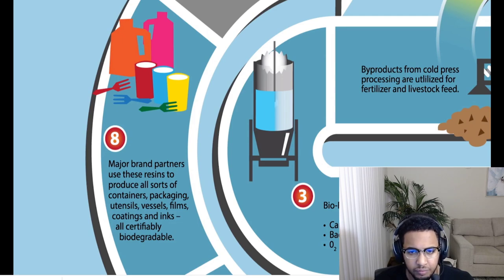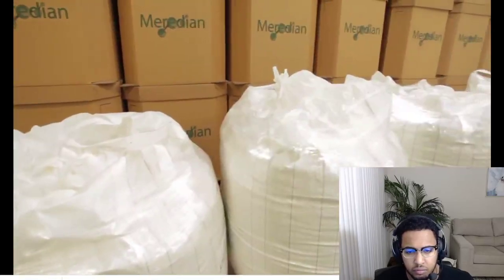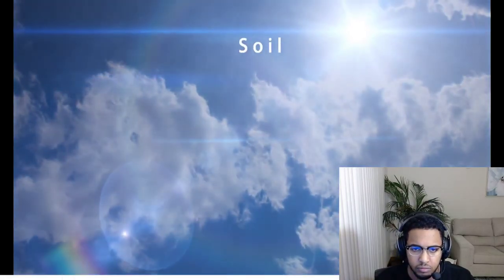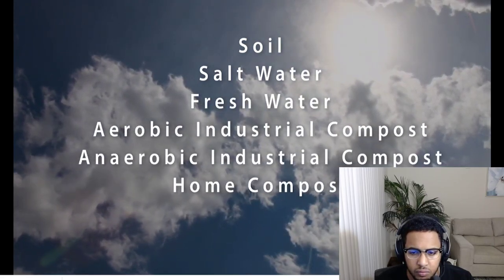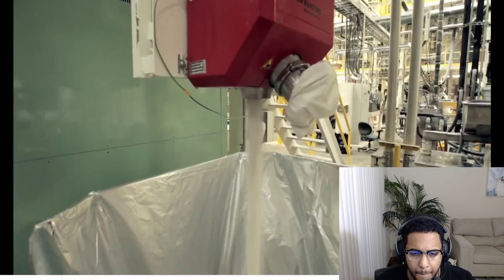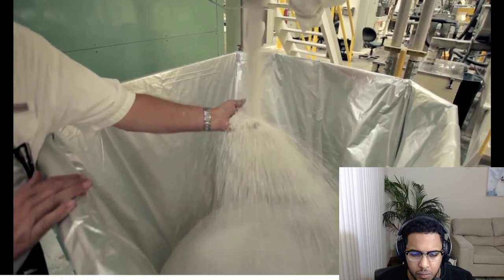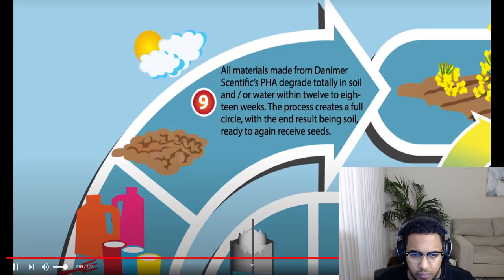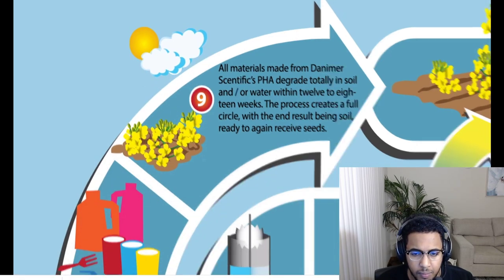These major brand partners innovate and use these resins to create all kinds of containers, bottles, boxes, packaging, utensils, vessels, films, coatings, and inks. All products created with this PHA resin base are certifiably biodegradable by all six world standards: soil, salt water, fresh water, aerobic and anaerobic industrial compost, and home compost. Danimer Scientific PHA is the only resin meeting these exacting standards.